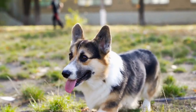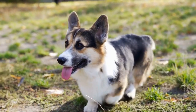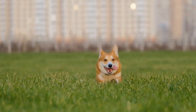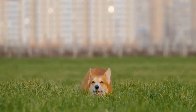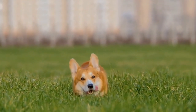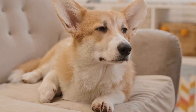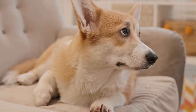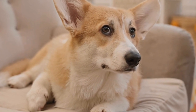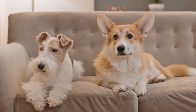In conclusion, Pembroke Welsh Corgis require daily exercise to maintain their overall health and well-being. On average, they should receive around 30 minutes to an hour of exercise each day, which can be achieved through activities such as walks, fetch, swimming, and mental stimulation. Tailor the exercise routine to your corgi's individual needs and always prioritize their safety and enjoyment. With regular exercise, your Pembroke Welsh Corgi will lead a happy and healthy life.